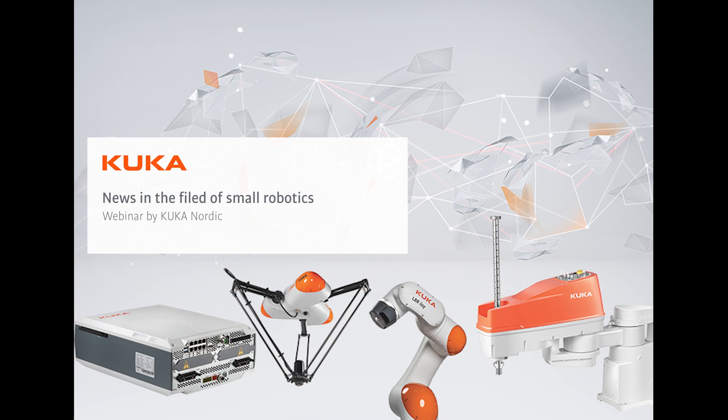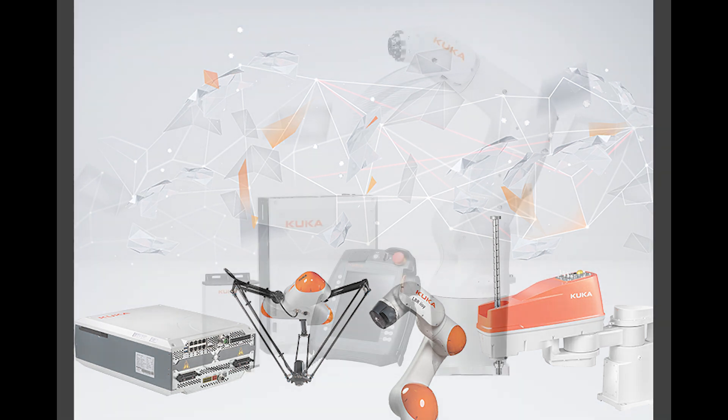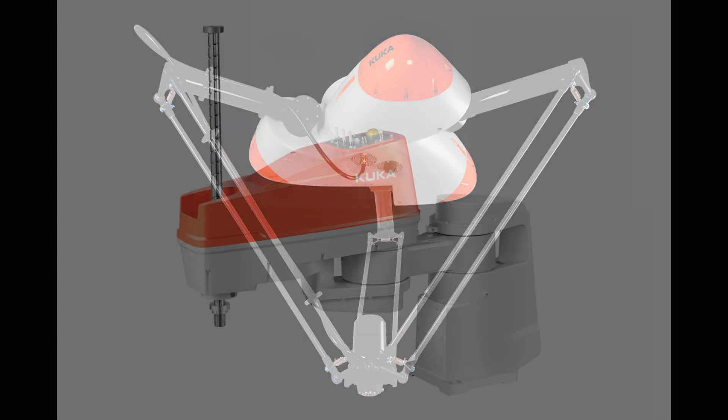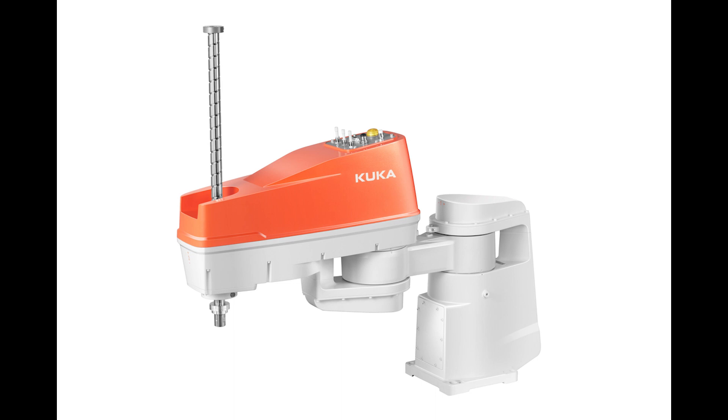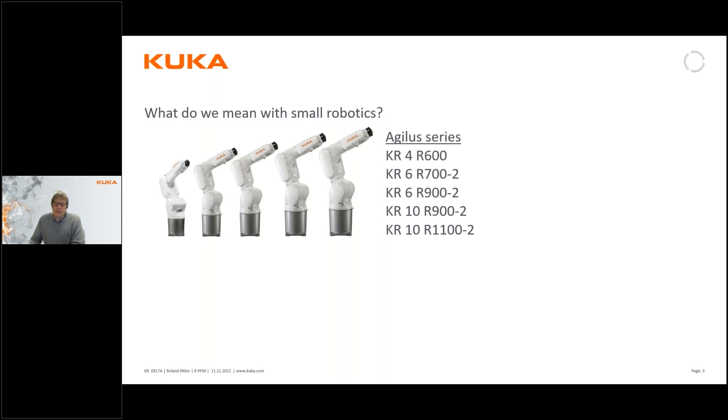The topic today is news in the field of small robotics and how we define small robotics at KUKA. We have been very busy during the last few years developing our product range, and what we're going to talk about today is really a big step in that field. Our small robotics means the Agilus series, which we've had on the market for quite a few years — six-axis robots with payload and reach from 4 to 10 kilos and up to 1100 millimeters in reach. They are already in generation two.